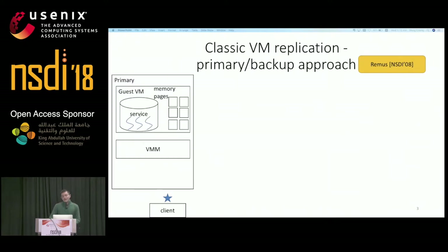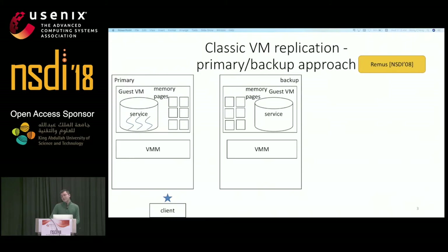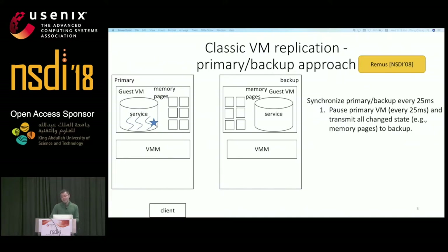Primary-backup is a classic approach to provide virtual machine replication, like the highly respected work from 10 years ago at NSDI called REMUS. In the REMUS approach, the servers run inside a virtual machine, and a copy of that virtual machine is made on a backup which runs alongside the primary. As the primary executes the client request, REMUS periodically, say every 25 milliseconds, takes the incremental deltas of its state, including the data memory pages, the CPU, and the disk, and transfers them to the backup.